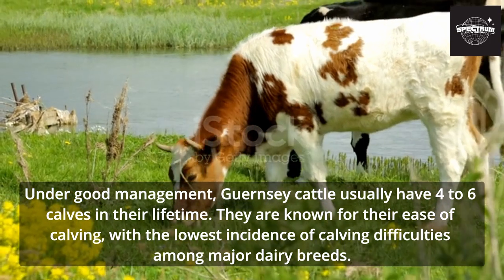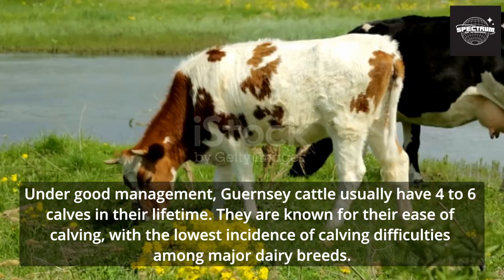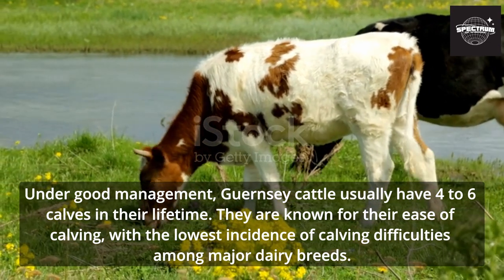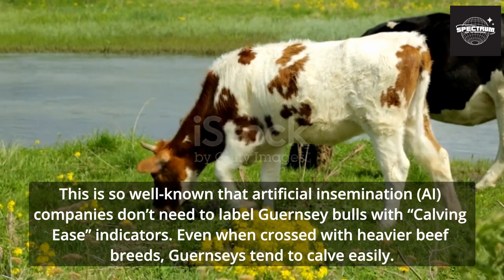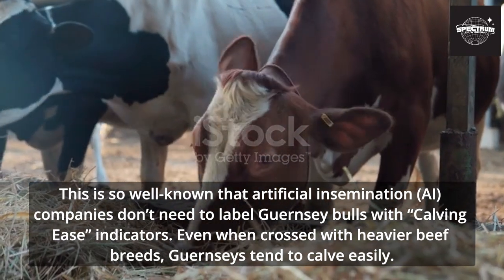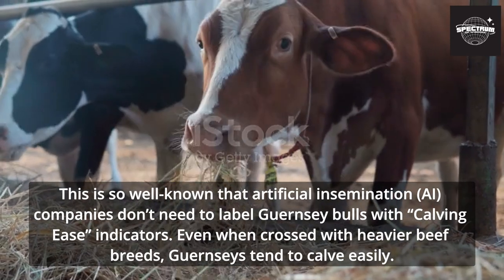Under good management, Guernsey cattle usually have 4 to 6 calves in their lifetime. They are known for their ease of calving, with the lowest incidence of calving difficulties among major dairy breeds. This is so well known that artificial insemination (AI) companies don't need to label Guernsey bulls with calving ease indicators. Even when crossed with heavier beef breeds, Guernseys tend to calve easily.